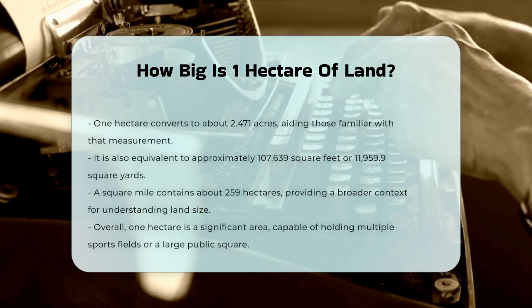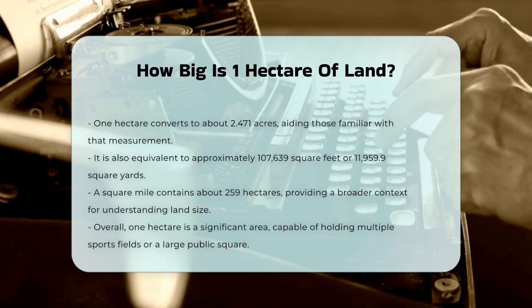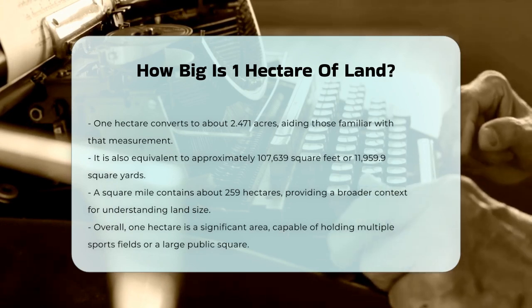To visualize it further, consider that one square mile contains about 259 hectares. So if you know the size of a square mile, you can easily calculate how many hectares fit into it.